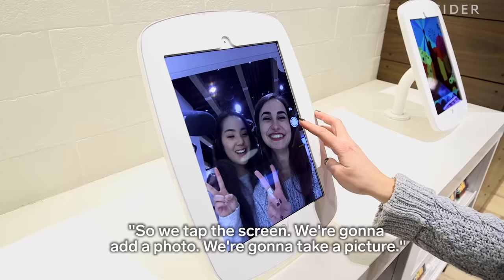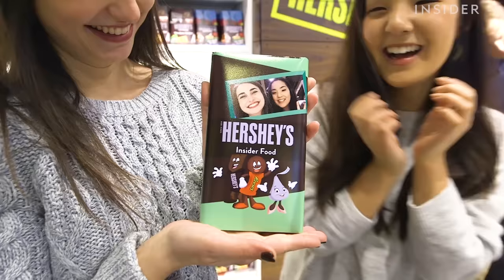So we tap the screen and we're going to add a photo to take a picture.